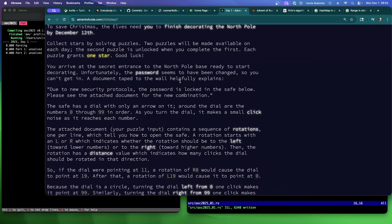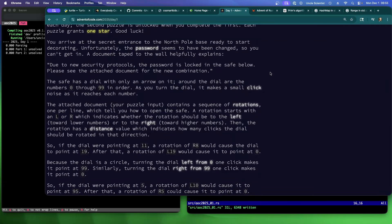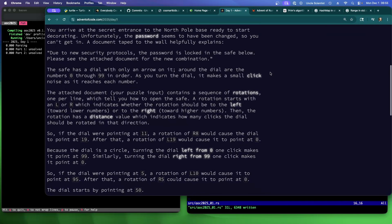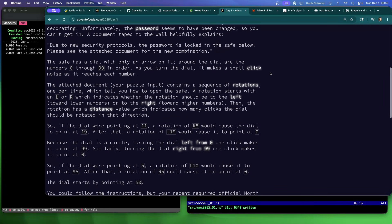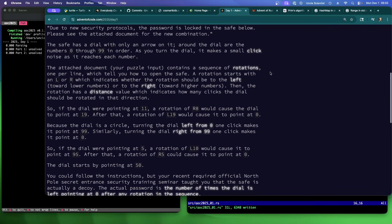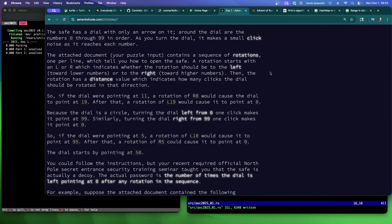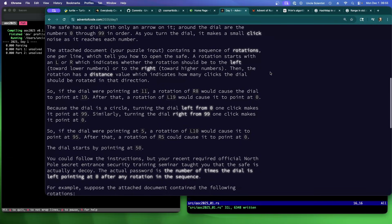To save Christmas the elves need you to finish decorating the north pole by December 12th — collect stars by solving puzzles. You arrive at the secret entrance to the north pole base ready to start decorating, but the password seems to have been changed. A document taped to the wall helpfully explains: due to new security protocols the password is locked in the safe below. The safe is a dial with only an arrow on it; around the dial are numbers 0 through 99. As you turn the dial it makes a small click noise as it reaches each number.